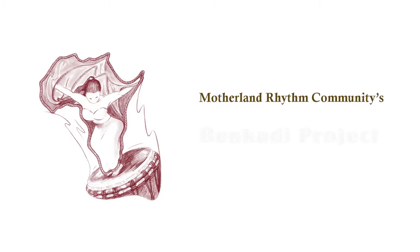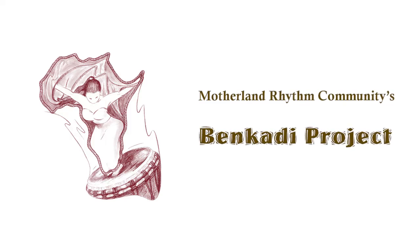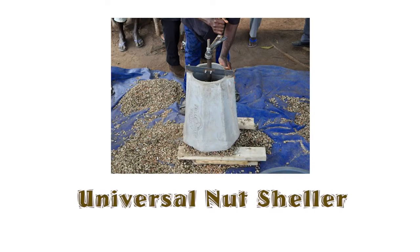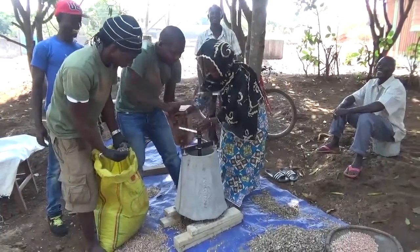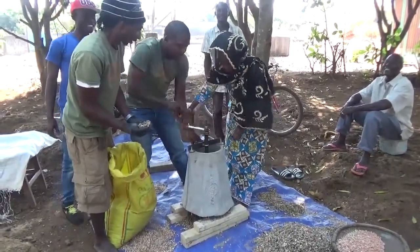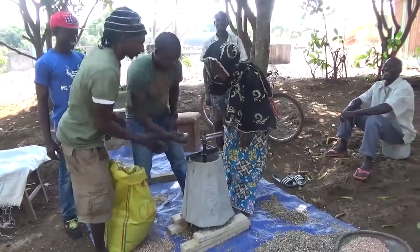Motherland Rhythm Community's Benkari Project builds and delivers an innovative system called the Universal Nut Sheller. In one hour, a Universal Nut Sheller can shell the same amount of peanuts that takes five women working together to shell in a day. At the same time, exposure to the toxin on the shells is minimized.